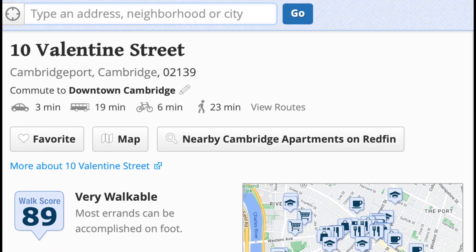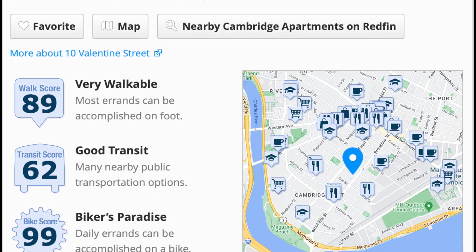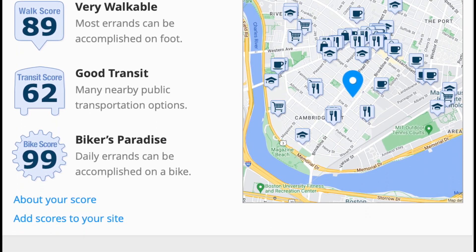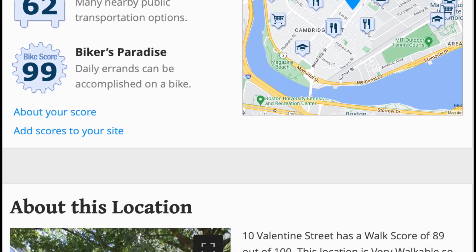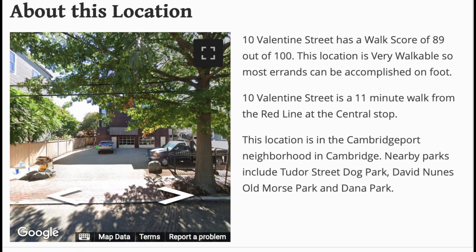This home is within a mile of over an astounding 100 restaurants, cafes, and bars, and has an impressive walk score of 89 and a bike score of 99. You can easily handle most errands without a car.